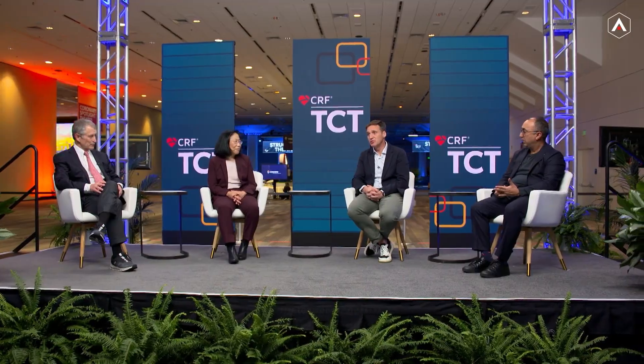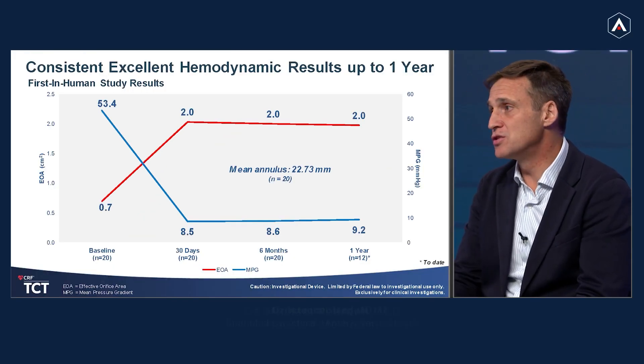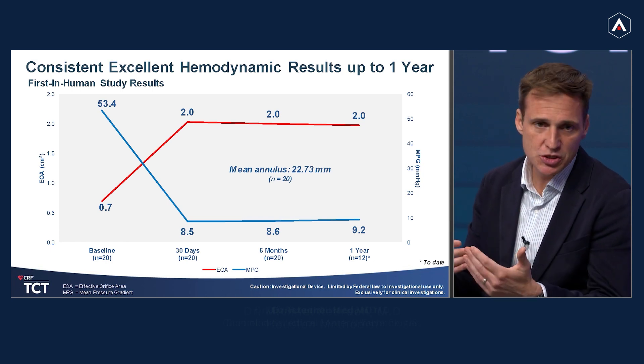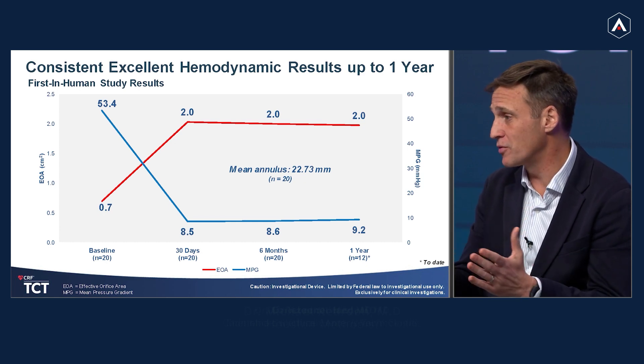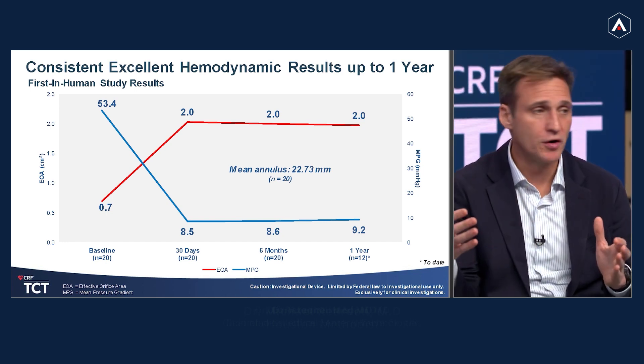We do, actually. Azeem and Becky have been there for some of these first-in-human cases before we started the early feasibility study. It's been very encouraging. We've treated 20 patients outside the US, and we now have 12 out to one year. What we see is consistency in our effective orifice area, and our mean gradients remain consistent. We've seen in some TAVR studies that these things have already climbed within the first year. This valve was not just built to provide the immediate short-term result — which really stands apart from technologies offered today — but also to provide the longest-term result for our patients.